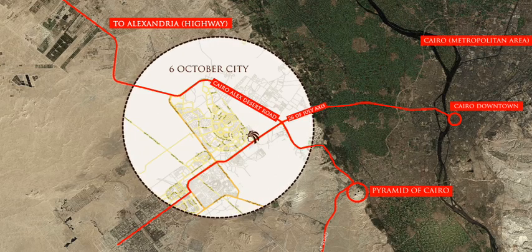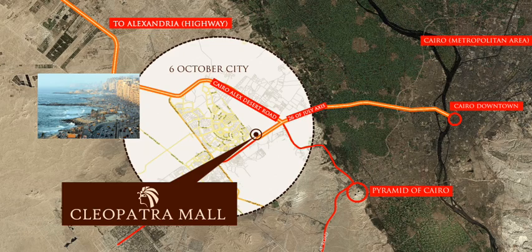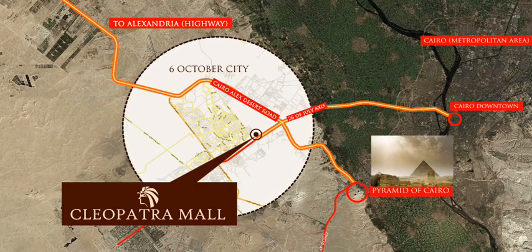Strategically located in this new district is Cleopatra Mall, connecting eastwards to Cairo, north to Alexandria — the second largest city in Egypt — and to the south to the great pyramids of Giza.